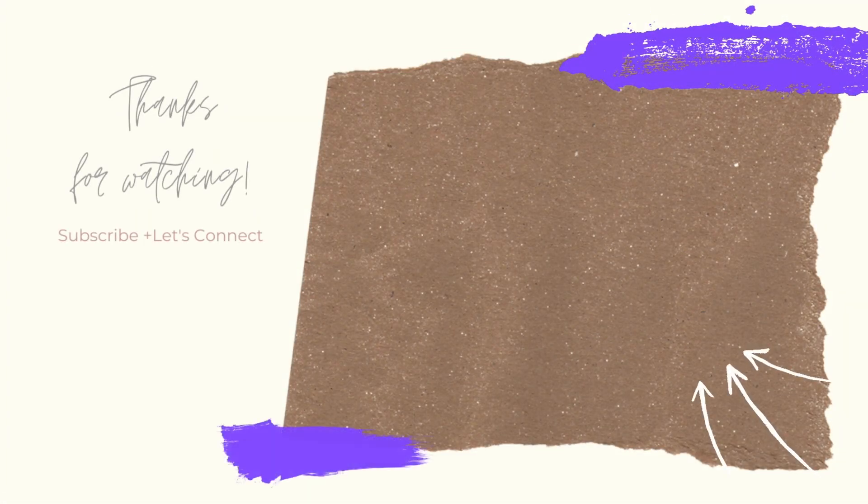Thank you so much for watching this video. I hope you found something that was helpful to you. If you did, go ahead and click like and subscribe, and I'll see you in the next one.